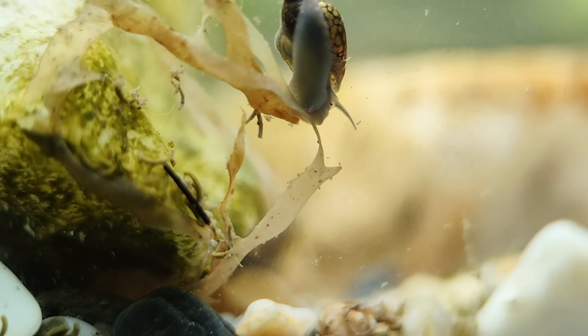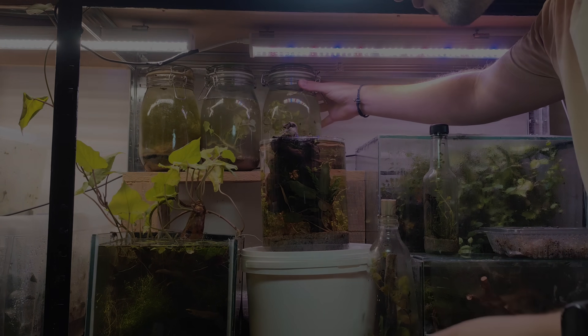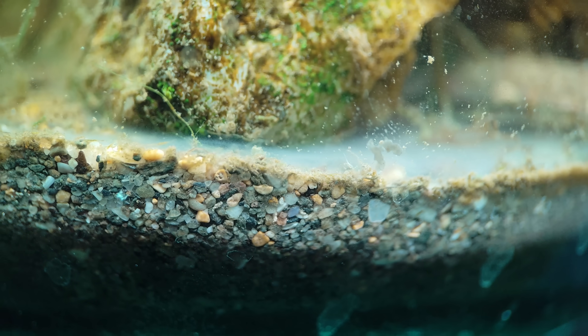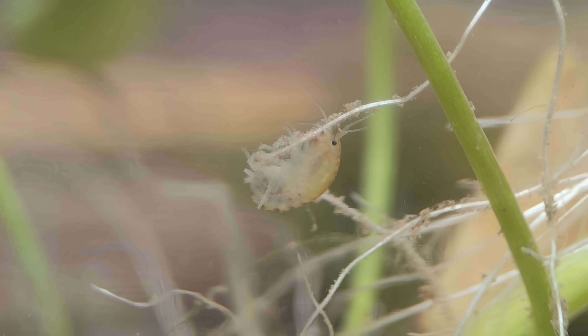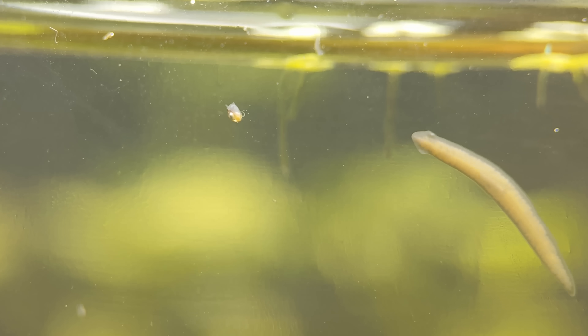Insects, worms, snails. I sealed it and forgot about it for weeks, until today when I opened it again for the first time. Not only is the jar still thriving, but entirely new animals have appeared that I didn't see at the beginning. But let's start from the beginning.